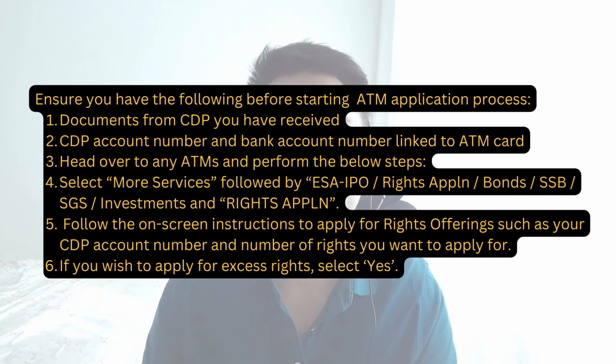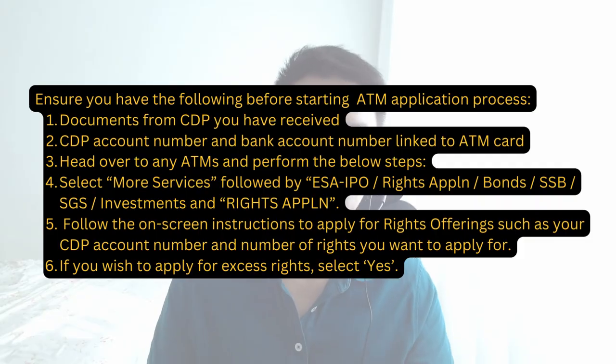If you wish to apply for excess rights, select yes. Important note: if you have bought the mother stock from the SRS or CPF investment account, you will be notified via a hard copy letter mailed to your registered address. You have to use the same funding source to apply for the rights — that means if your shares are purchased with SRS, you can only subscribe to the rights issue via SRS funds. You can also find out more details on how to use your CPF to subscribe for the rights in the link in the description below.